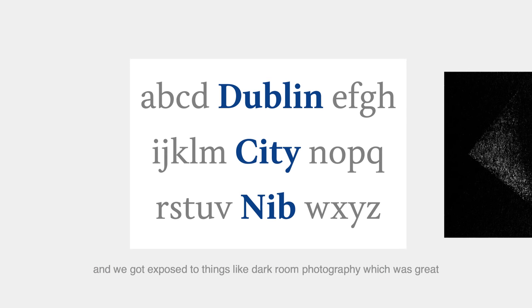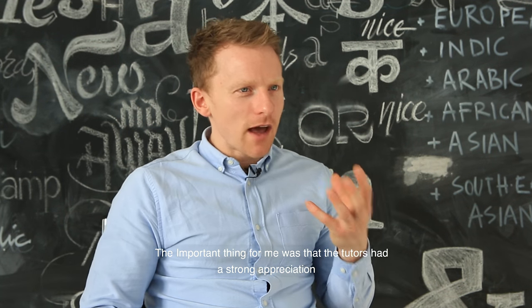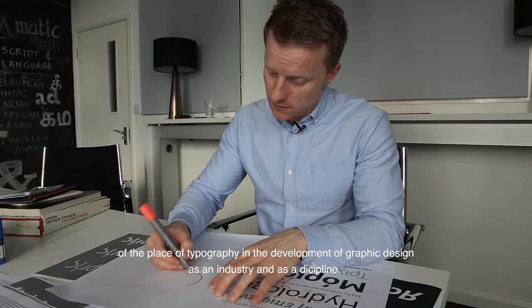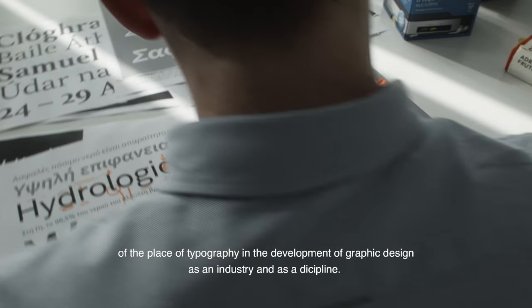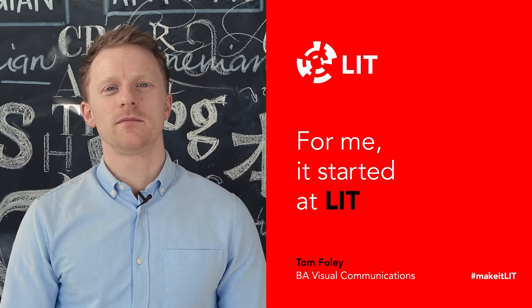We got exposed to things like darkroom photography, which is great. The important thing for me was that the tutors had a strong appreciation of the place of typography in the development of graphic design as an industry and as a discipline. For me it started at LIT.